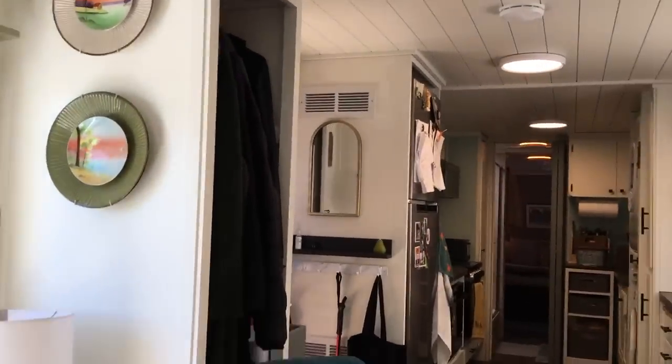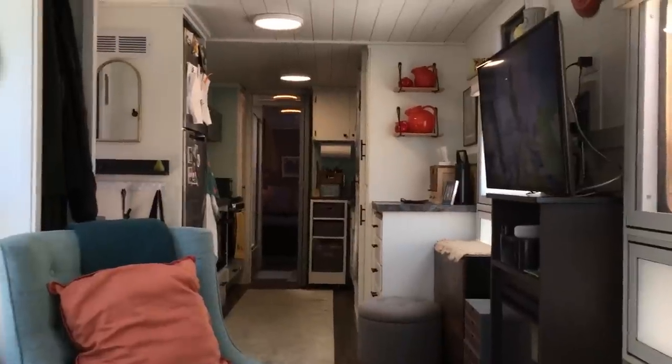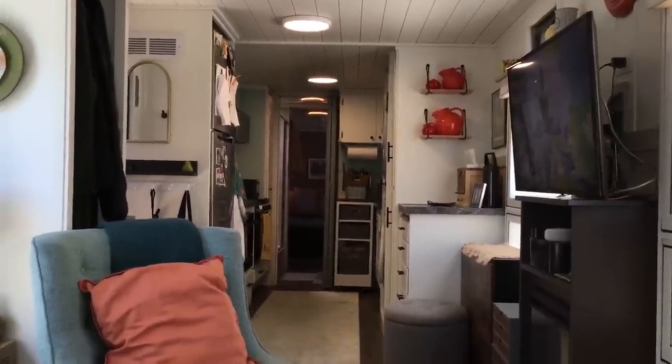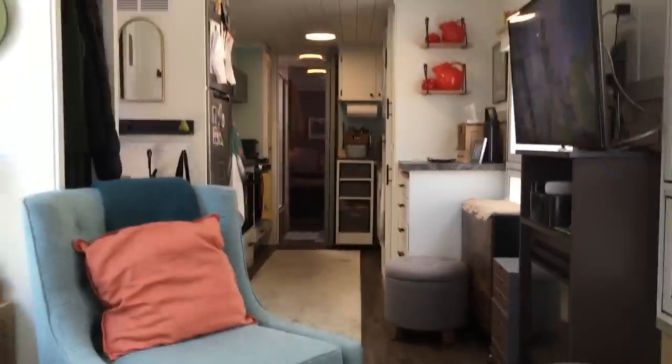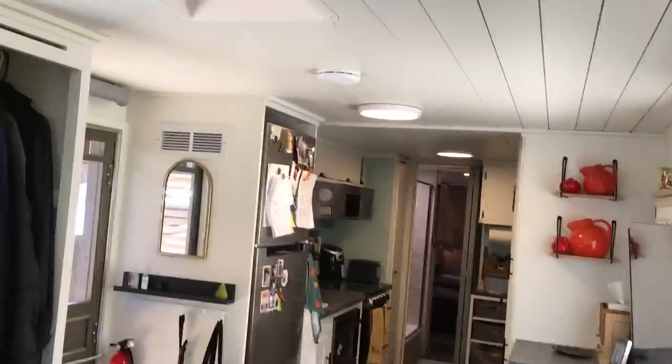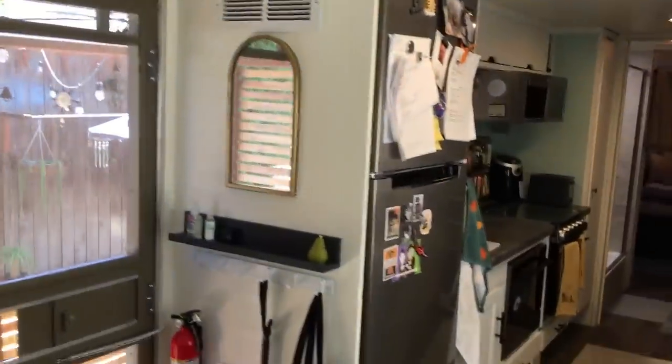I'll sit down on the couch for a second. And then there you can kind of see the view that we have when we're looking towards our kitchen and the rest of the house. We've got an extremely expansive mansion that we own. We have adapted pretty well to living in a smaller space. There's our refrigerator.